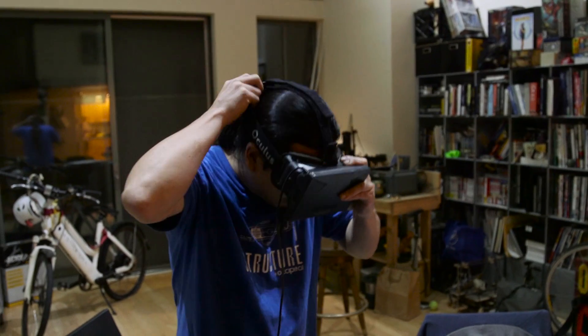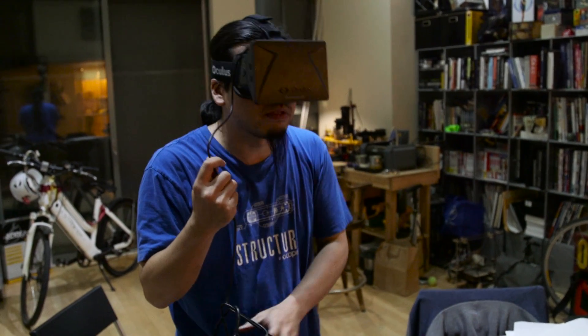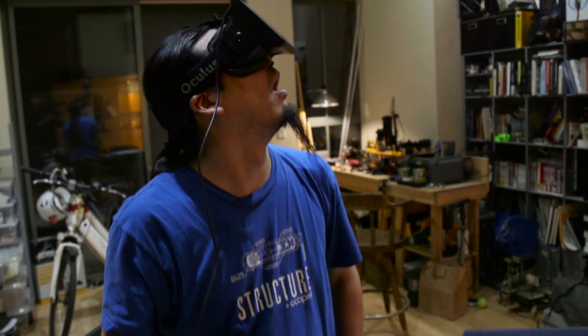His advice to students interested in his line of work? Study more math — not just calculus, that's not enough. When you start getting into a bunch of weird Greek characters, you're studying the right math.